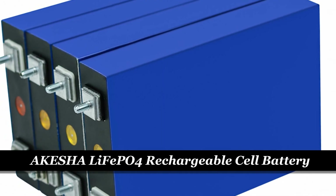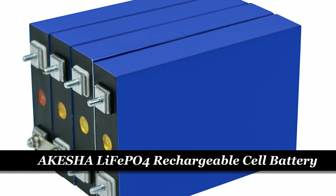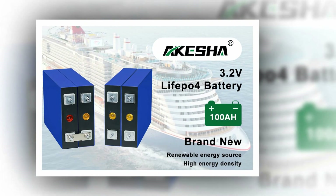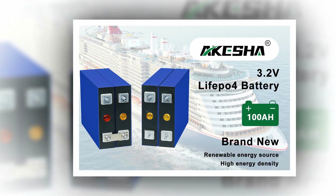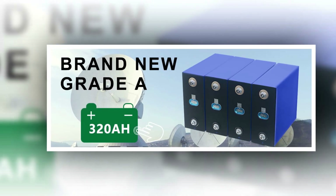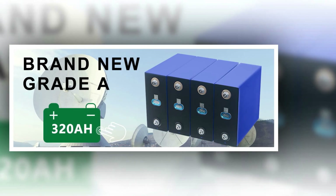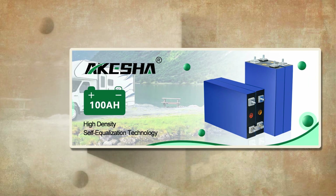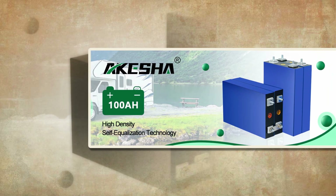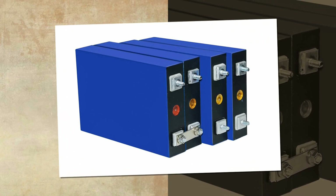Number 5: Acacia LiFePO4 rechargeable cell battery. Introducing the Acacia LiFePO4 battery rechargeable cell, the ultimate power solution for your boat, golf cart, and solar system. Available in bundles of 4, 8, 16, or 32 pieces, these lithium-iron phosphate batteries provide an impressive nominal capacity of 100Ah or 105Ah. With dimensions of 135×35×197 millimeters and a lightweight aluminum shell, they are compact and portable.